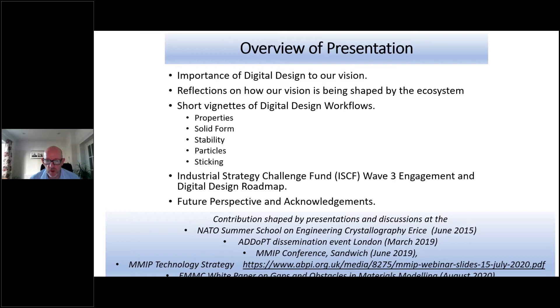I think it's really important to acknowledge that this presentation has been shaped by presentations and discussions from the NATO Summer School in 2015, through the ADOPT Dissemination event in London and the MMIP conference held at Sandridge, and informed a lot by the MMIP technology strategy — how you think about integrating your cutting edge materials sciences workflows and product realisation processes, and most recently from the European Materials Modelling Council white paper on gaps and obstacles in materials modelling.